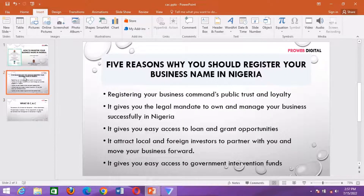We have also looked at five reasons why we should have a business name registered in Nigeria. I think for now we have done justice to the introduction of this training, so we are going to start the training proper in the next video.